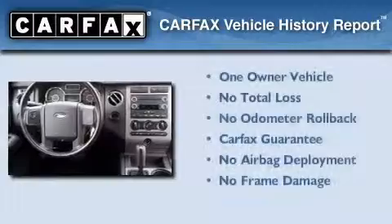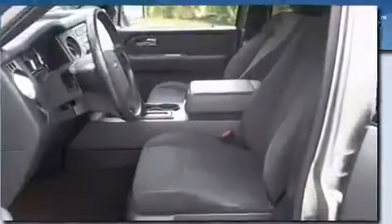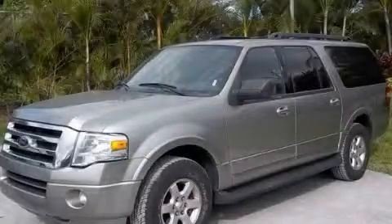This Ford has had only one owner and it qualifies for the Carfax buyback guarantee. This vehicle won't last long at this price. Call and arrange a test drive now.